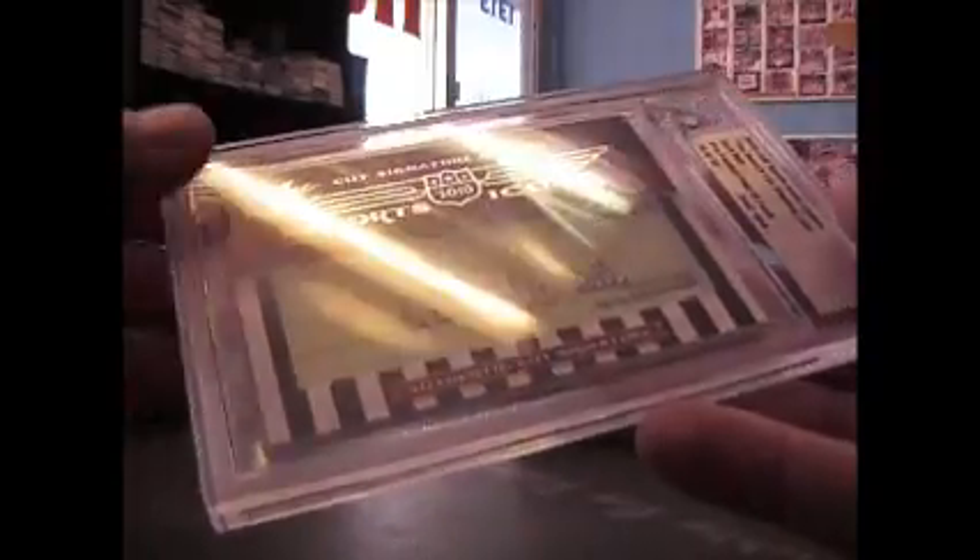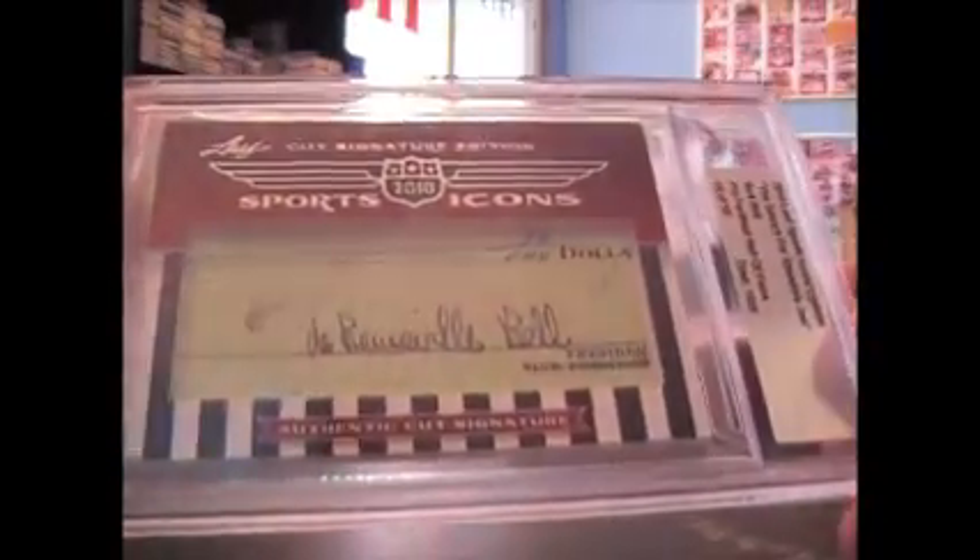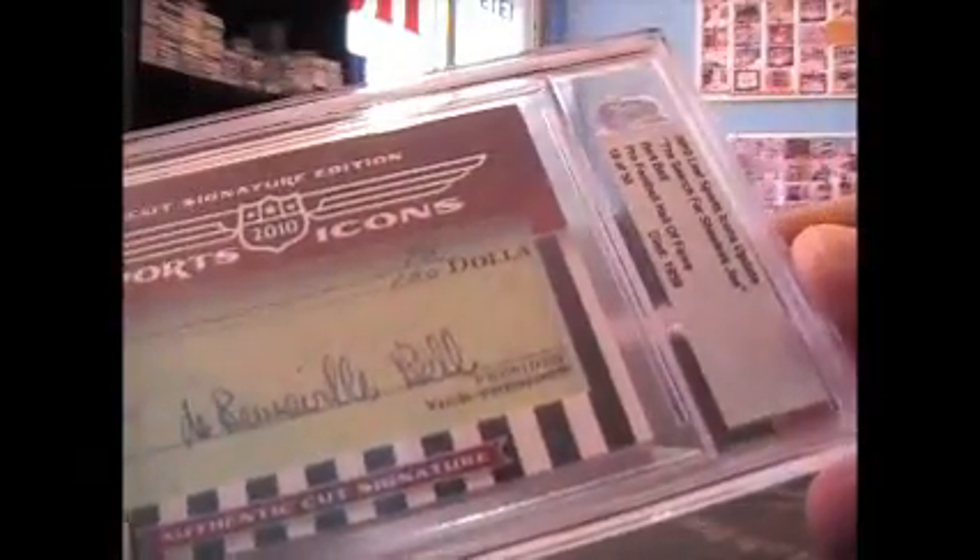Joe card. And Burt Bell, Football Hall of Fame, died in 1959. Piece of check — something and 70 cents. It's 18 of 50.